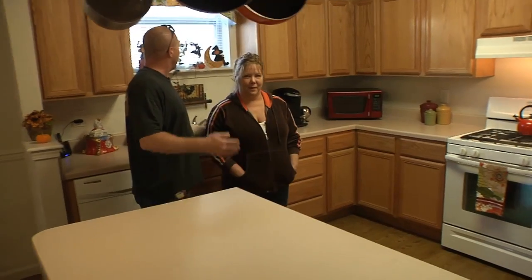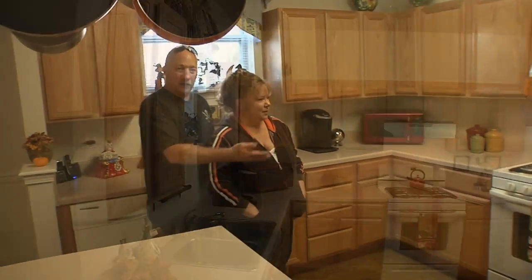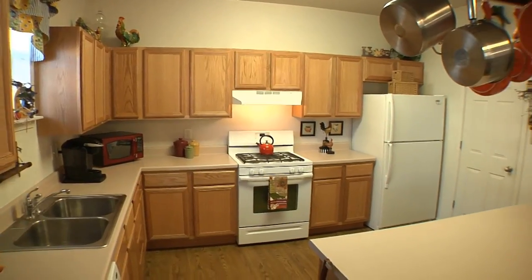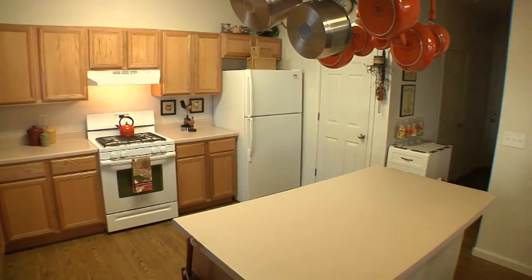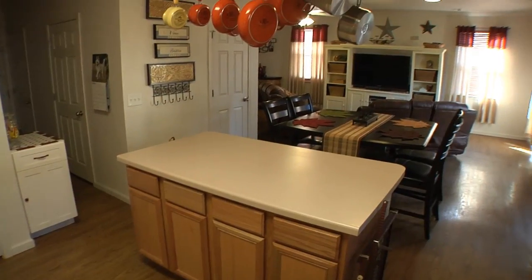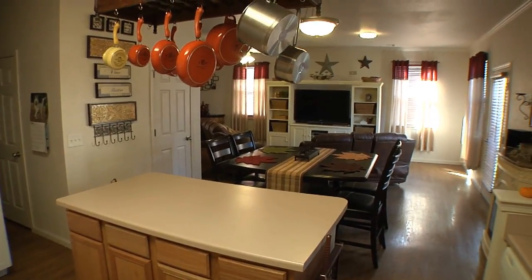Nice big island kitchen. We've got a nice window up behind us, a gas stove, and a really nice floor plan that opens into the living room. Plenty of cabinet space, storage, and a pantry — it's great so you can watch your family and watch TV while you're cooking. Just a great space.